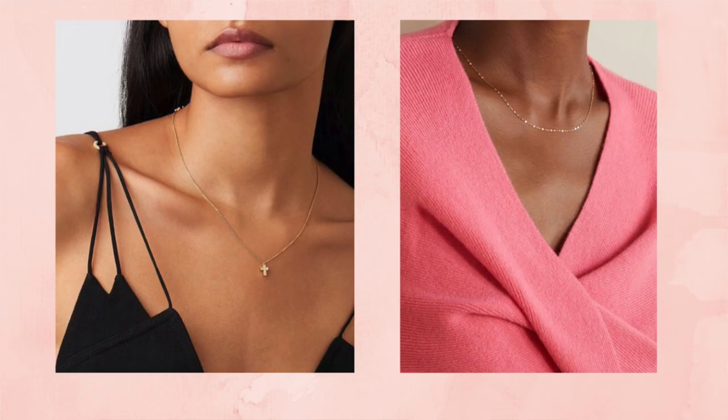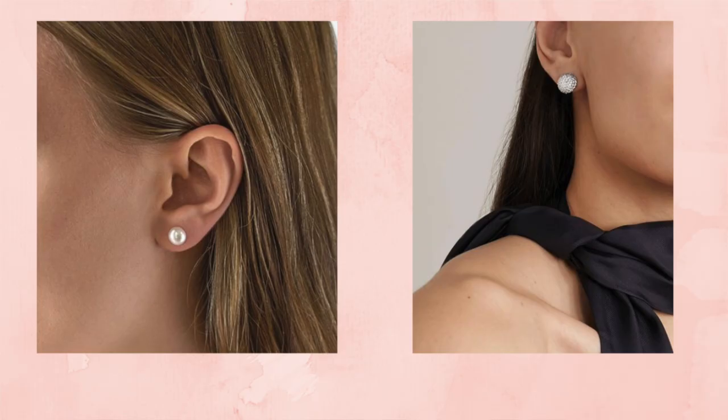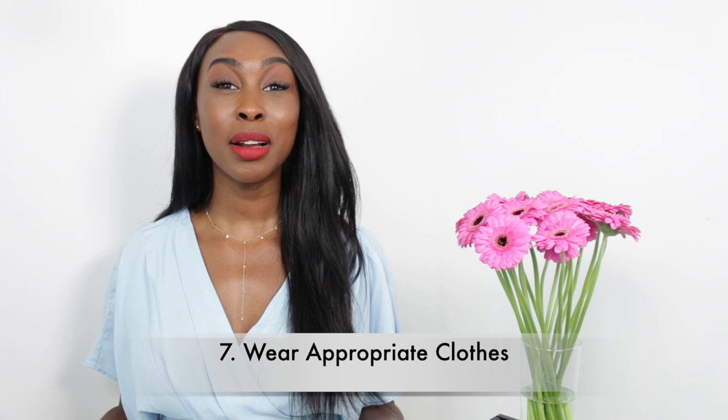Number six: earrings, a necklace, or both. Something as small as a dainty necklace or earring can make you look so much better. I always try to put on earrings for a virtual meeting, and sometimes a necklace as well — it will definitely elevate your look. And number seven: wear appropriate clothes. It's important that we feel comfortable at home, but we also need to look presentable. Comfortable and presentable is the way to go.